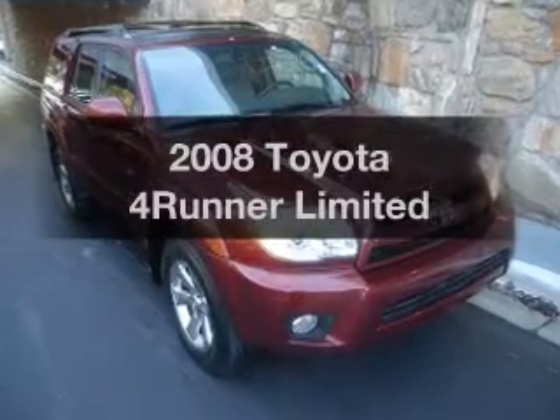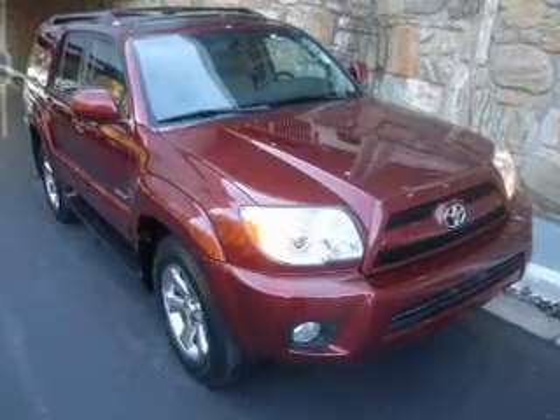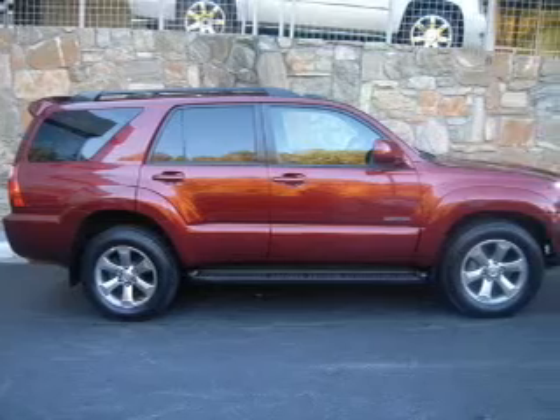Presenting the 2008 Toyota 4Runner. Travel the roads in style and comfort in this great vehicle.